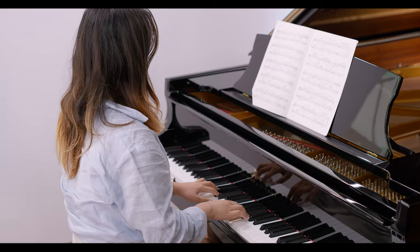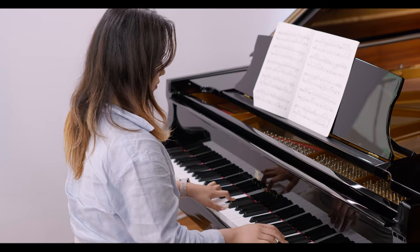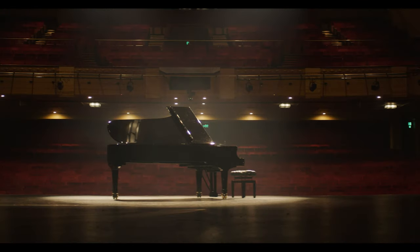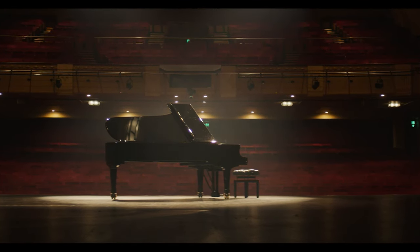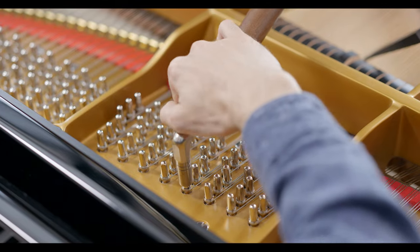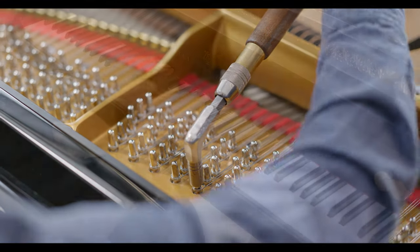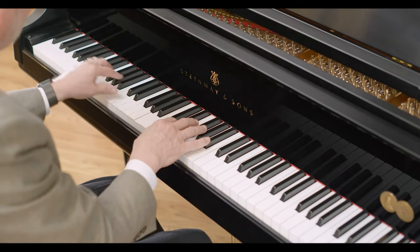Our repeated observations underscore the enduring connection individuals form with a high-quality acoustic piano, propelling them to reach unparalleled musical achievements and fostering ongoing dedication to study and musical exploration. Something that might surprise you is that acoustic pianos tend to last longer than digital pianos. If properly maintained and serviced regularly, a quality acoustic piano can remain musically intact for 30 or more years.